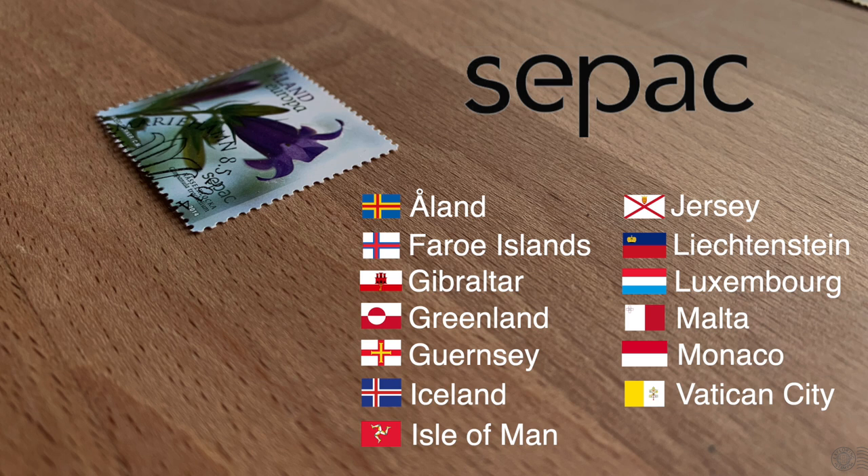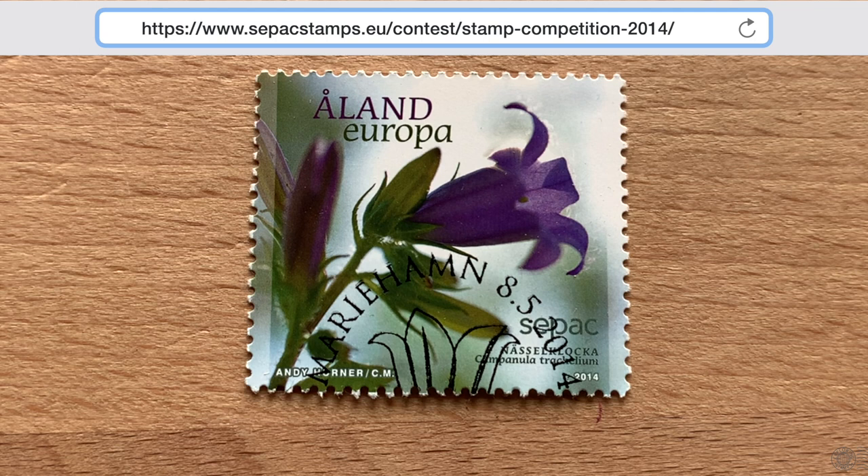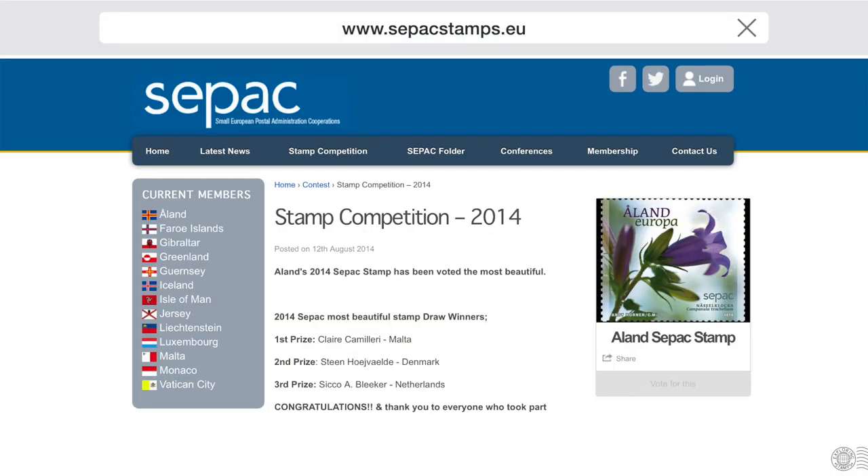Other than getting together and chatting about important philatelic matters, they also agree on a theme each year and have their postal services issue a stamp for that theme with the CPAC logo. You'll find stamps bearing the logo from those CPAC countries. They can issue more than one stamp for that theme — like a set of four — but only one stamp can be designated as the CPAC stamp and get the CPAC logo. All those stamps are then taken to a vote in which the most beautiful stamp is awarded to the issuing entity. The one we pulled from the box was the winner of that year, 2014 — Åland won the most beautiful stamp vote.